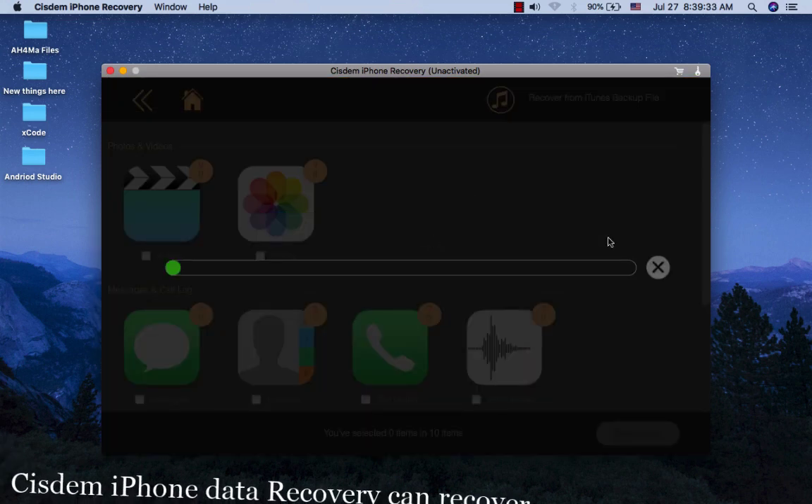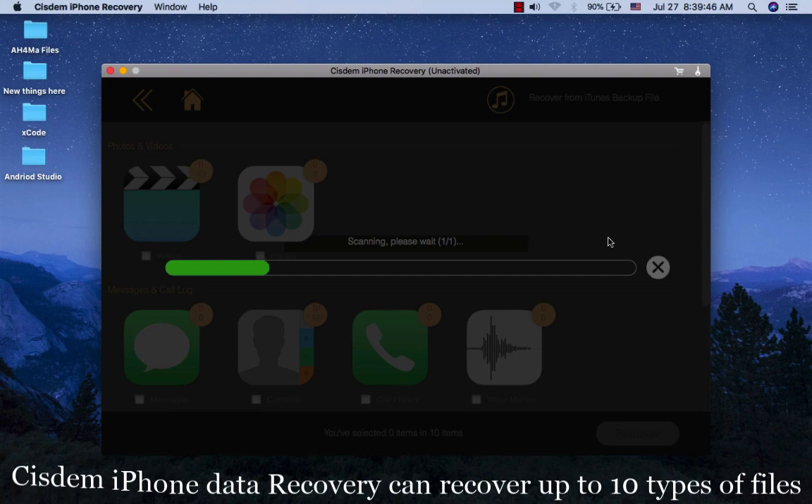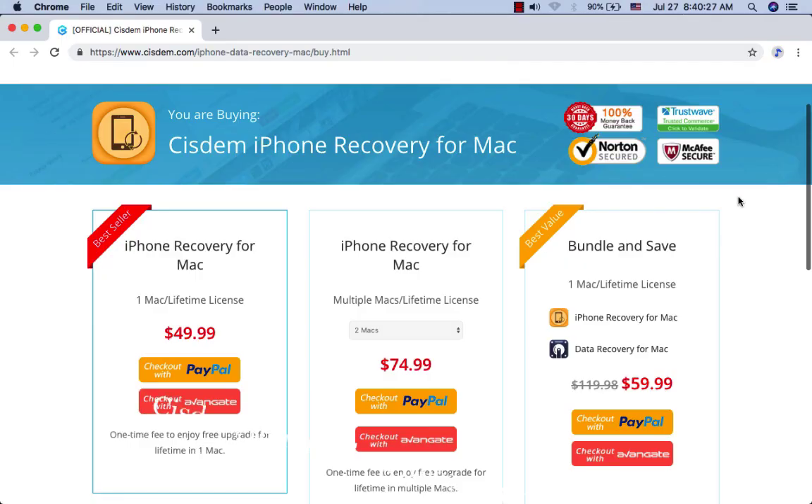CDM iPhone Data Recovery can recover up to 10 types of files. CDM iPhone Data Recovery costs only $50 for a lifetime license and $75 for a multi-user lifetime license, or you can choose bundle and save for best value.